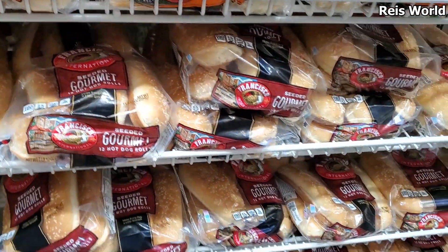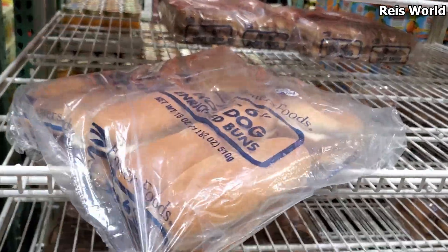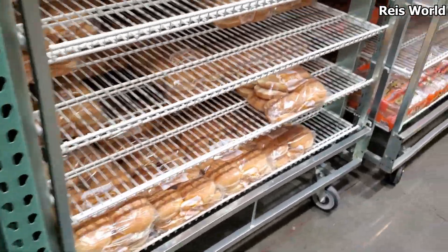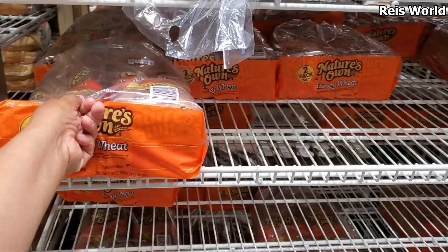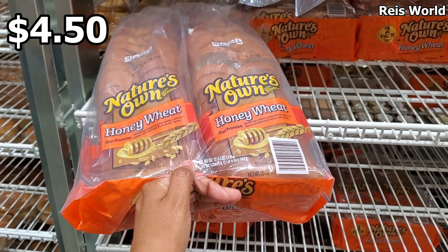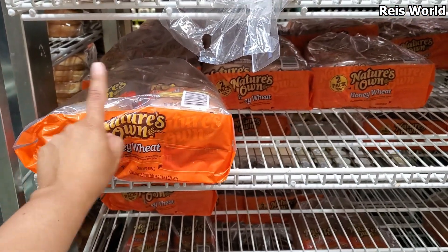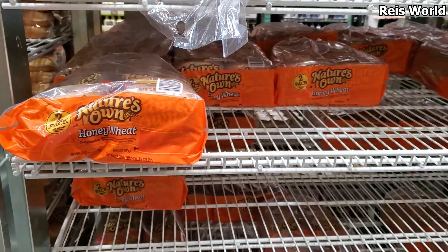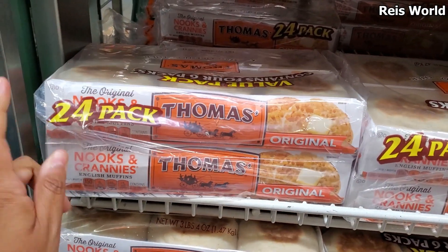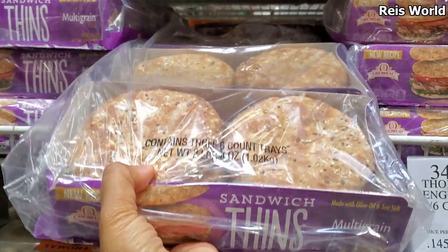They have French rolls for $3.59. Sesame seed rolls are about $2.50 for the hot dog style. Hot dog buns are $2.59 — kind of a generic brand. They have hamburgers at the same price. This is $4.50, which is a really good price because you are getting two — you could put that in the freezer. Bread alone is $3.69 and up at my local grocery. Thomas Originals — you get 24 for $7, holy moly!